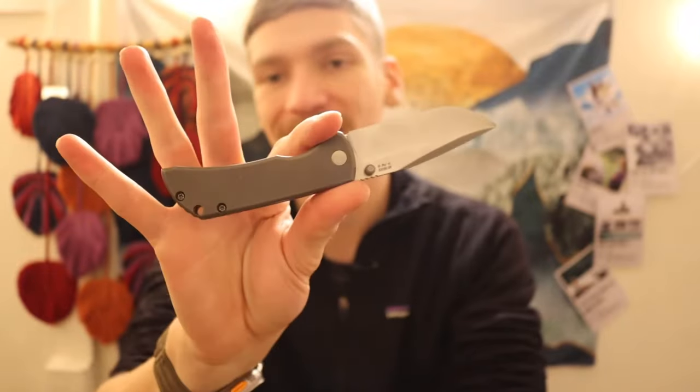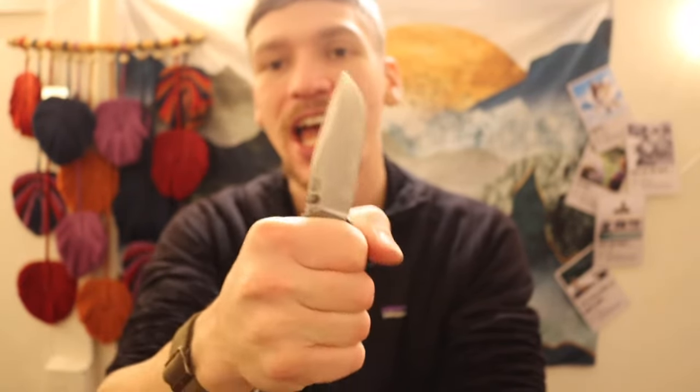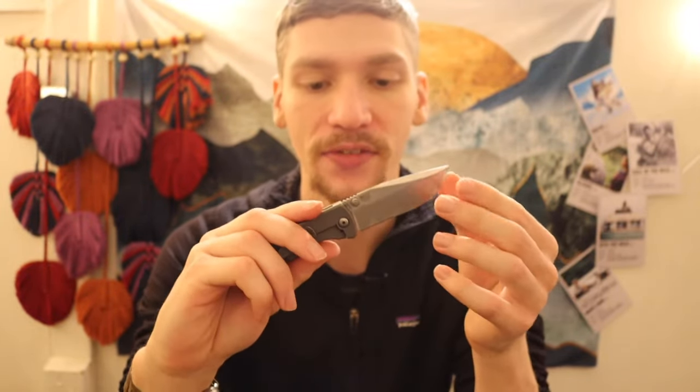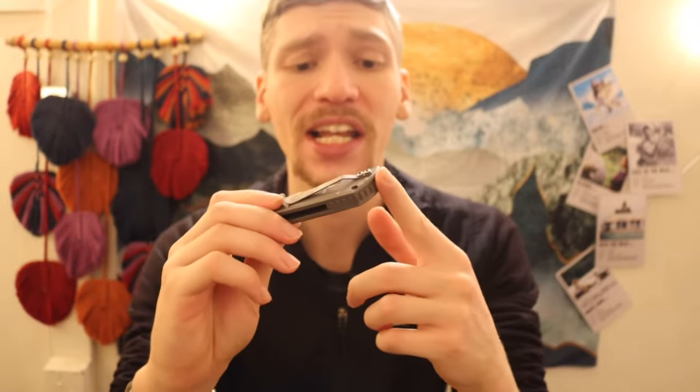Next up is the McNeese Mac 2 in the three-inch version — a nice tiny little guy, but you can still get a full grip on it. This one is in CPM 20CV. Overall a pretty cool blade, not my favorite by far, but a decent little folder.